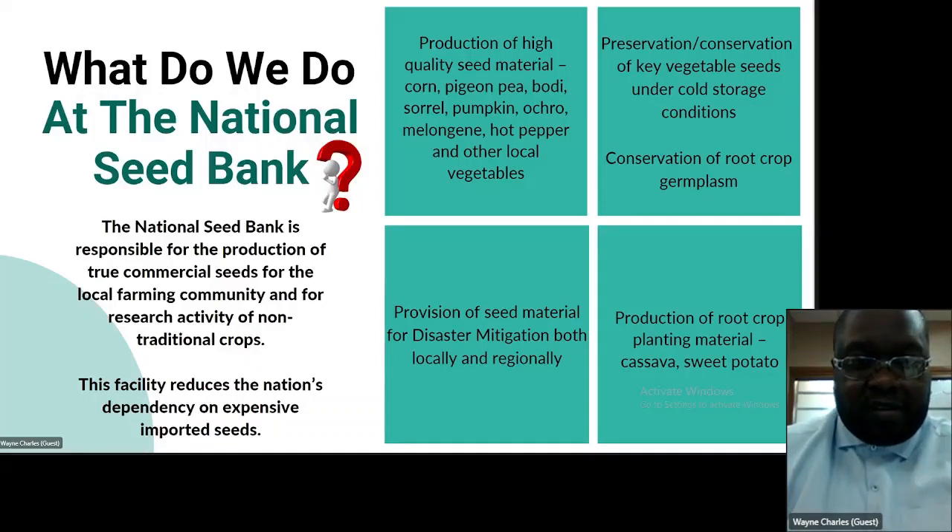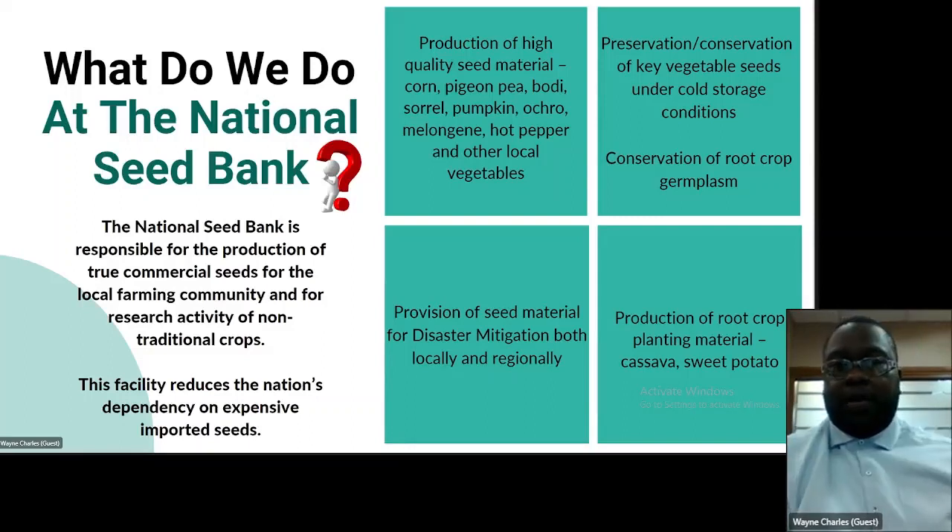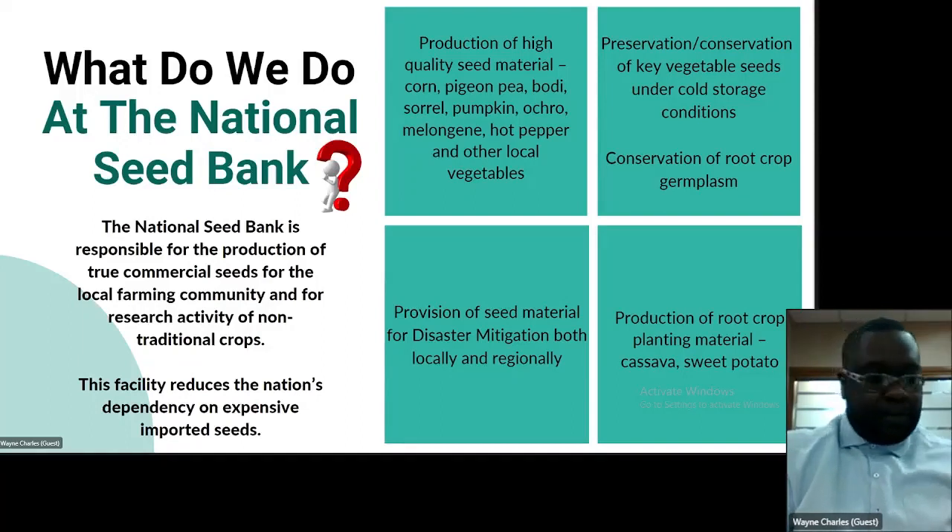The facility reduces the nation's dependency on expensive imported seeds. Production of high quality seed material includes corn, pigeon peas, bodi, sorrel, pumpkin, okra, melongene, hot pepper and other local vegetables. We also preserve and conserve key vegetable seeds under cold storage conditions, conserve root crop germplasm, provide seed material for disaster mitigation both locally and regionally, and produce root crop planting materials such as cassava and sweet potato.